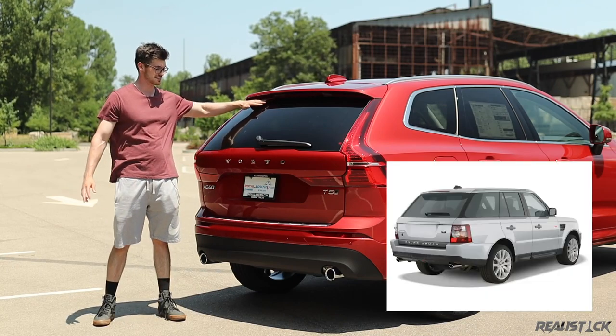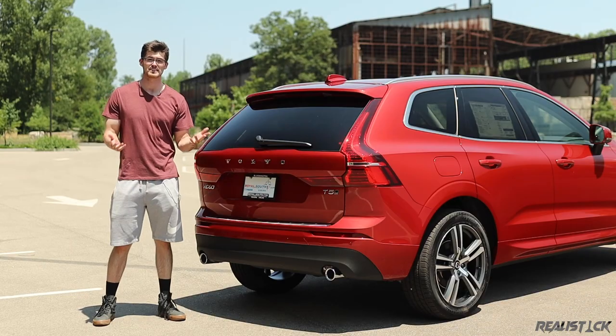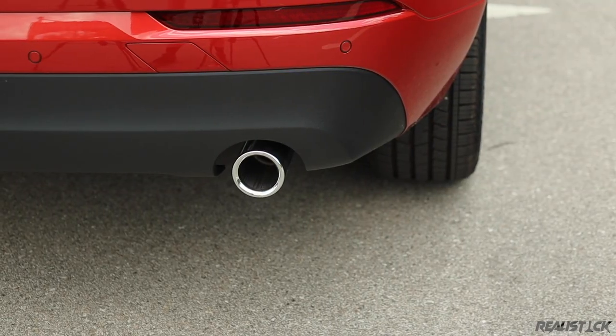At the rear of the Volvo XC60, you have an old Range Rover-esque rear glass, and these tail lights are kind of classic Volvo but with a modern touch. With the premium package, you get a power rear tailgate. You also have two real exhaust pipes — always noteworthy stuff right there.